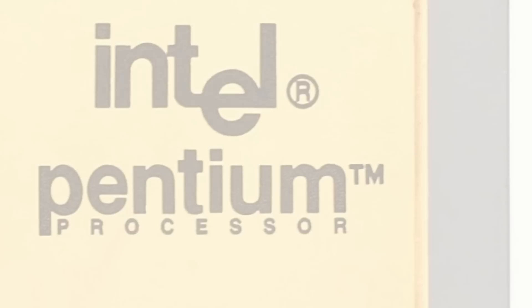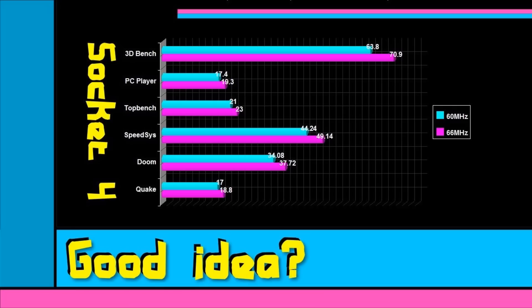Now the first Pentium processors available were 60 and 66MHz, but why did Intel design a processor with only 6MHz difference in speed? Well, here's why.